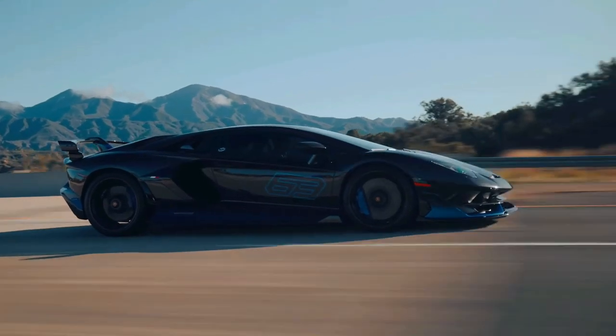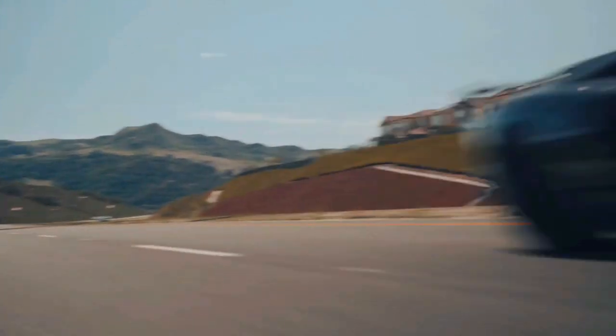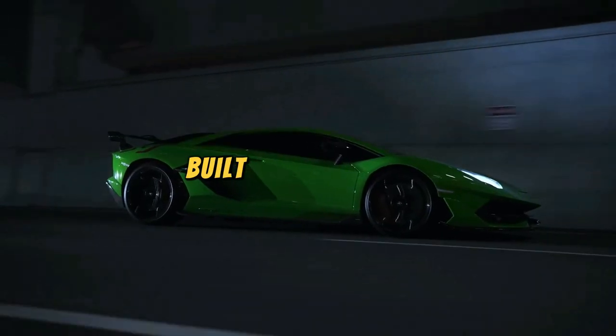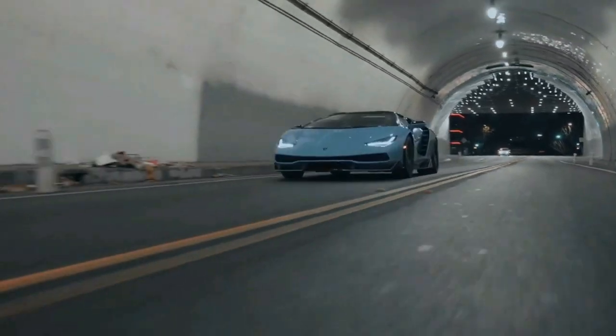Next we have Lamborghini: where extravagance meets wheels. Lamborghinis don't just turn heads — they demand a momentary pause to press their built-in wow button. Pedestrians aren't spectators but participants, legally obligated to stop, stare, and audibly proclaim their awe.